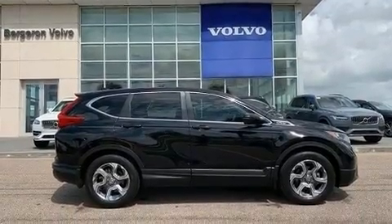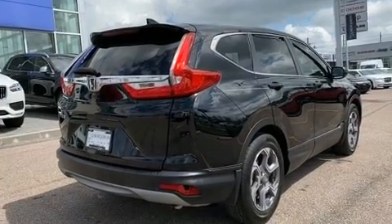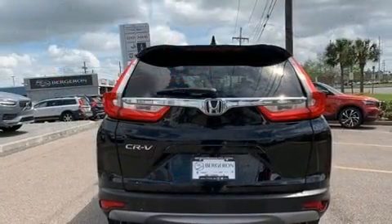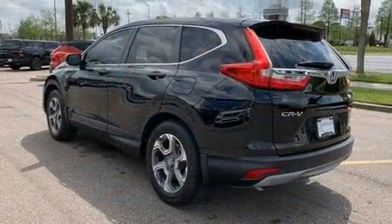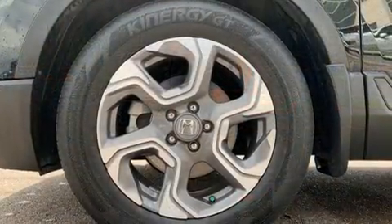For added security, dynamic stability control supplements the drivetrain. A turbocharger further enhances performance while also preserving fuel economy. Top features include a split folding rear seat, one-touch window functionality, power door mirrors, and heated door mirrors.